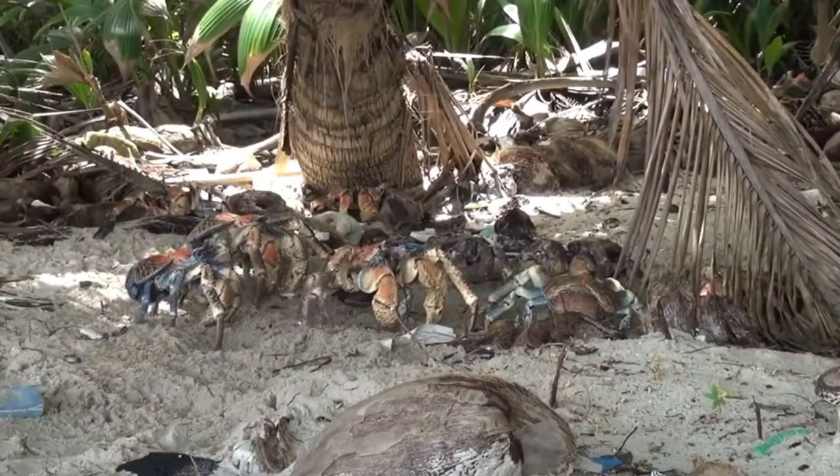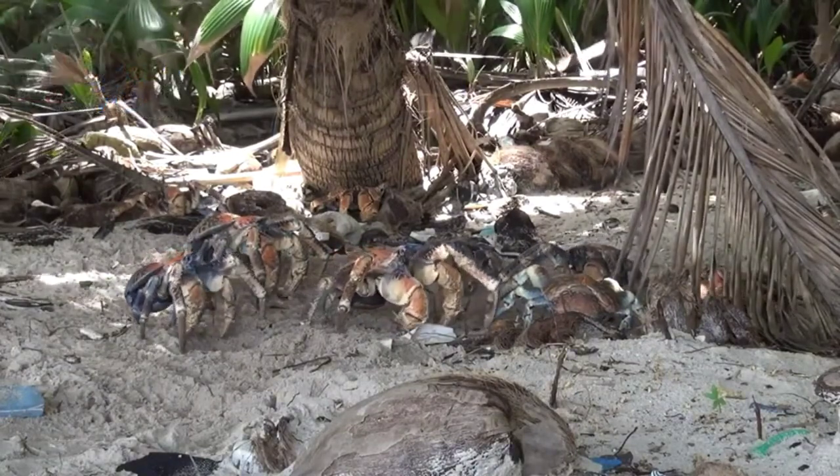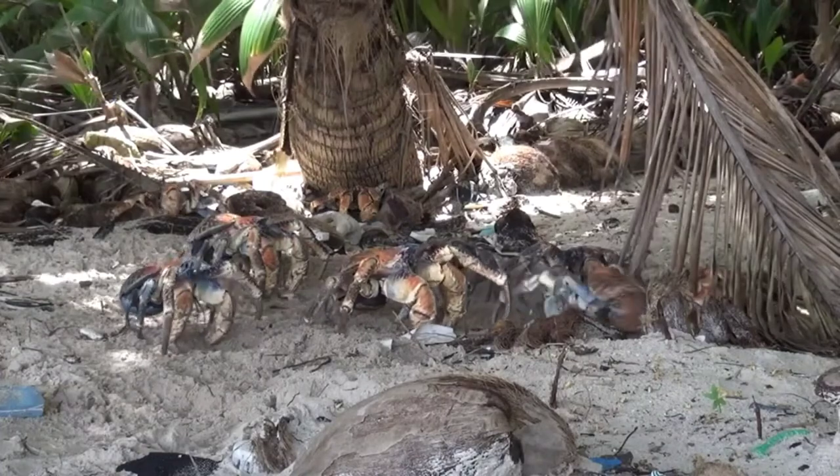Taxonomically speaking, the coconut crabs we've discussed in a previous episode are hermit crabs, but they don't use a shell. They're so big they probably couldn't find one anyway.